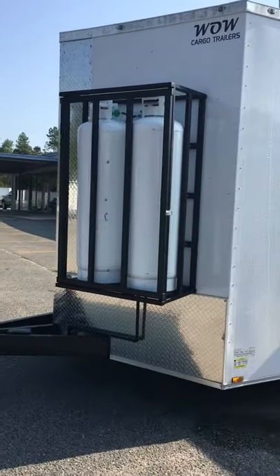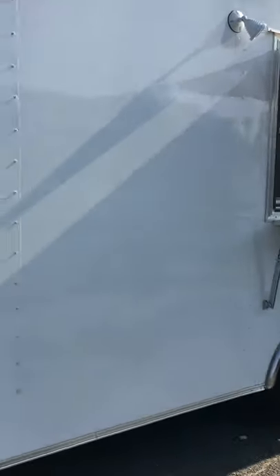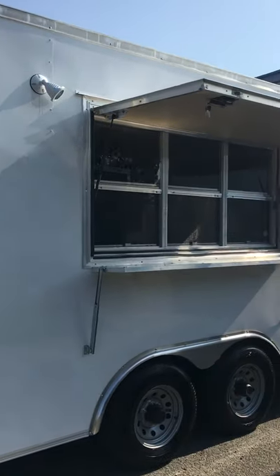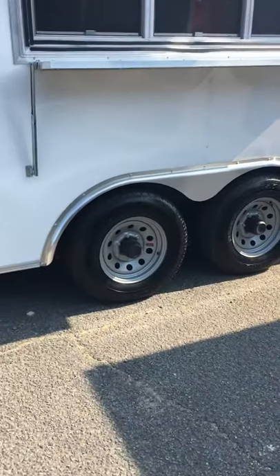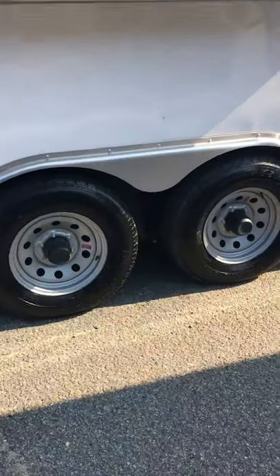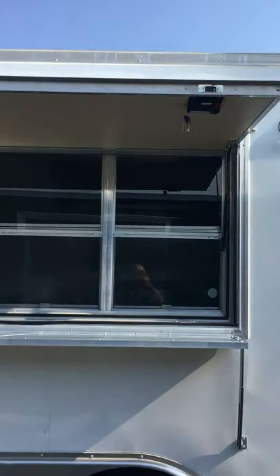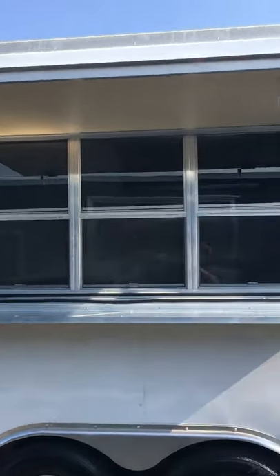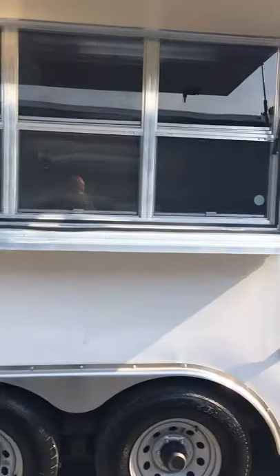We got your propane tanks on front, got the 76-inch interior height. We even got the semi-screwless sides, which makes it good when you want to do your wraps or lettering on the outside to get your trailer exposure. Got your tandem heavy-duty 5,200-pound axles, got a three by six concession door window combo with a fold-down shelf, and your serving lights on the outside so whenever you do your serving at night.